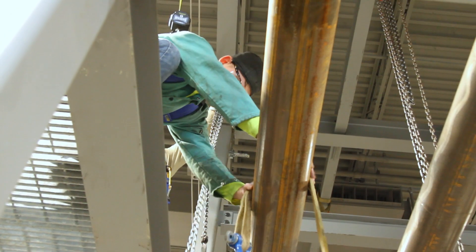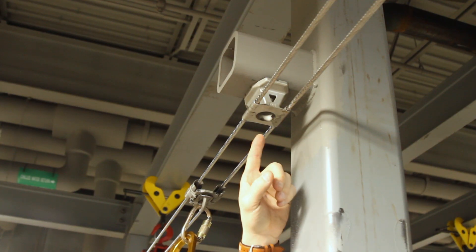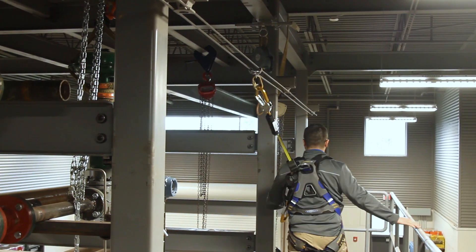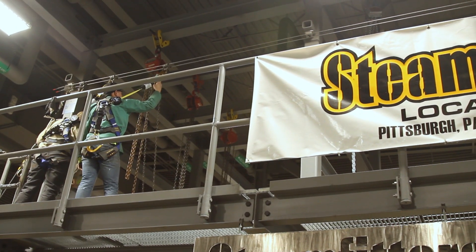We built a simulated pipe rack with a catwalk and ladder system, and talked to Wayne at Mazzella. They came in and gave us a proposal to put in the track system we are currently using. That system provides our students with a hundred percent tie-off with the freedom of walking and working hands-free while being a hundred percent secure.